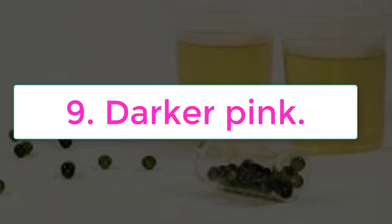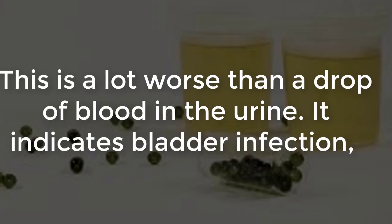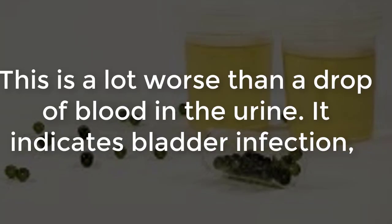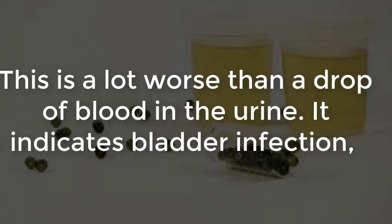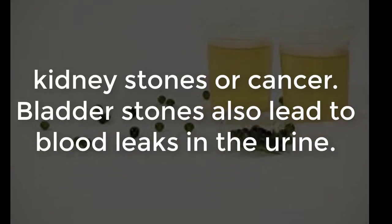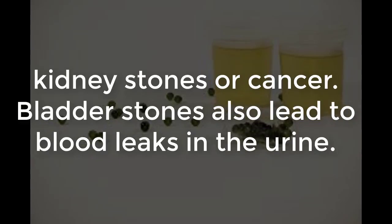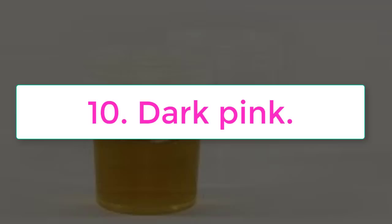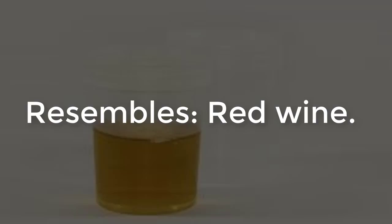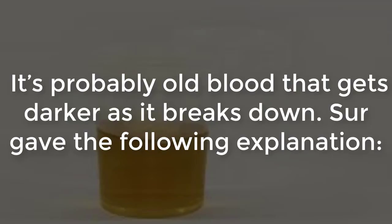Number nine: darker pink, resembles cabernet — this is a lot worse than a drop of blood in the urine; it indicates bladder infection, kidney stones, or cancer. Bladder stones also lead to blood leaks in the urine. Number ten: dark pink, resembles red wine — this is a clear sign of blood in the urine, probably old blood that gets darker as it breaks down.